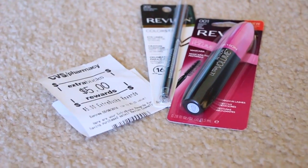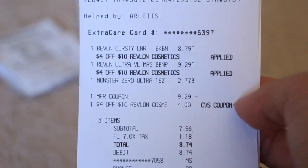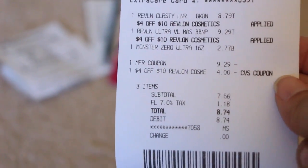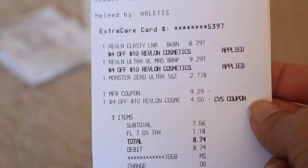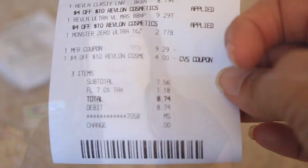I didn't have any Extra Care Bucks on this particular card — this is the card I'm not using anymore — but I had a CVS Revlon coupon so I decided to use it here. You can see it took off the $9.29, and I had a four dollar off of any ten dollar Revlon cosmetics. So minus the Monster there, it came out to be $5.79, and I got back the five dollars.